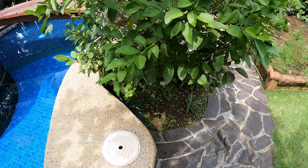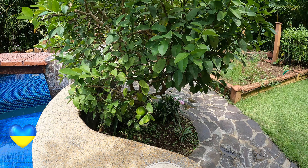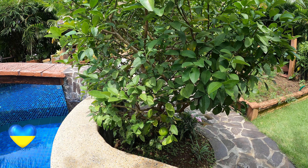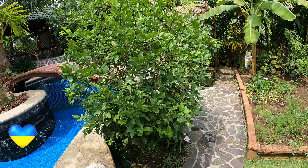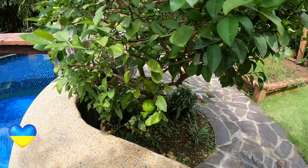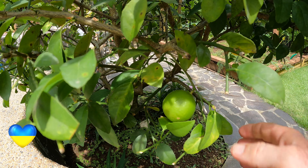I grabbed enough calamansi from our tree to make one or two pitchers of calamansi juice, and that'll last us a couple of days. But what I wanted to show you was this - our lime tree back here. And it is doing so good. This is the best year so far. You can see our limes that are growing on here.